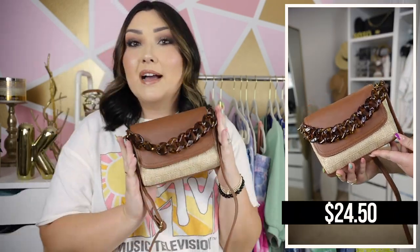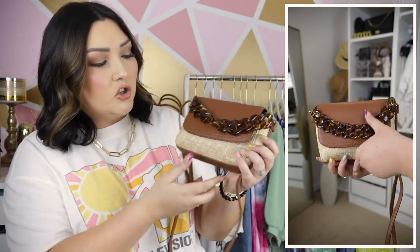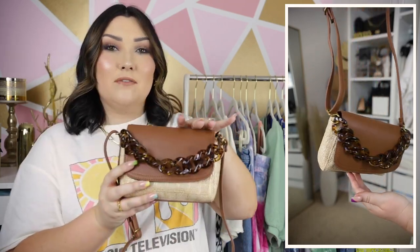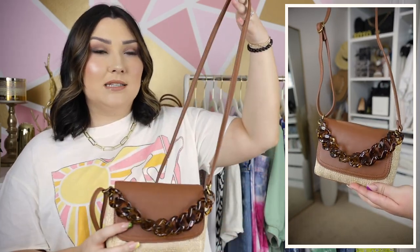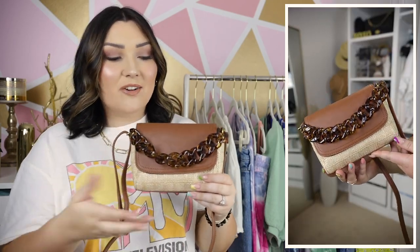I also paired it with this adorable bag I picked up from the Scoop brand, which matches those sandals perfectly. I just really like this bag — I love the different textures. We have the straw bag as the base, straw all over the back as well, then faux cognac brown leather on the flap of the bag as well as the long crossbody strap, and then this really pretty tortoise chain across the front.